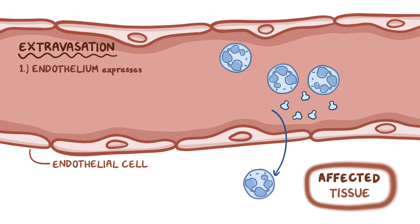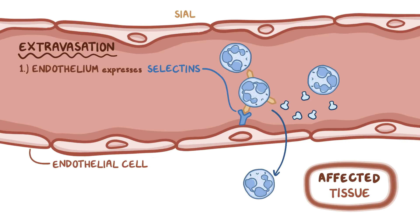First, the endothelium expresses molecules called selectins, which bind to sialyl Lewis X, a carbohydrate that's found on the surface of phagocytes, making them slow down and roll along the vessel wall.